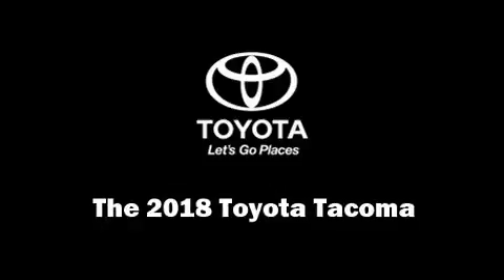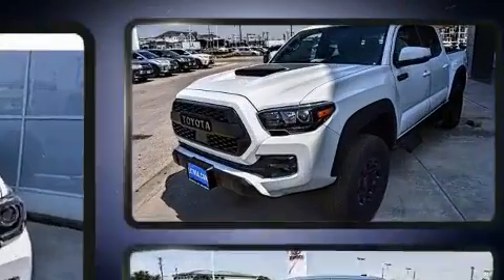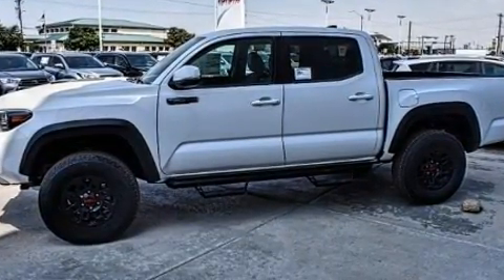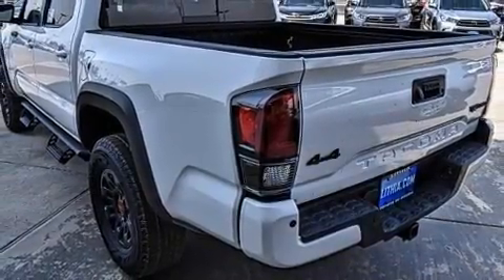You can expect a lot from the 2018 Toyota Tacoma. This four-door, five-passenger truck is ready to drive off the showroom floor. It features four-wheel drive capabilities, a durable automatic transmission, and a 3.5-liter six-cylinder engine.